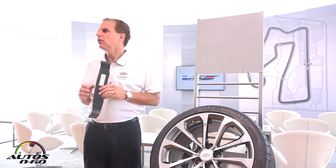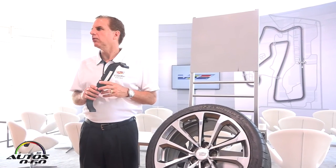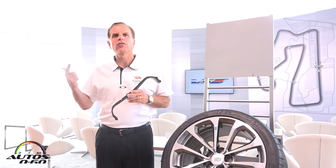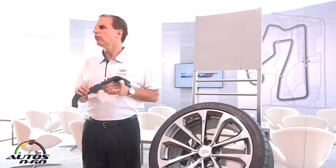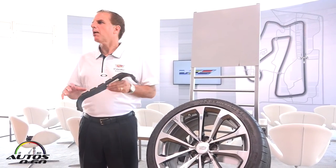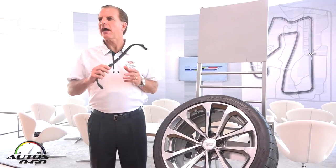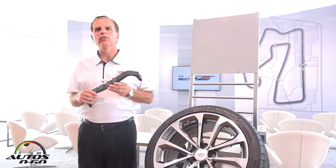It's a very worthy successor to the CTS-V that's out there. It surpasses the former generation car in every metric possible — whether you're talking about 0 to 60, 0 to 100, maximum lateral acceleration, stopping distance, interior refinement, or top speed. Every measurable metric, it surpasses the vehicle that it replaces. It's a no excuses car.